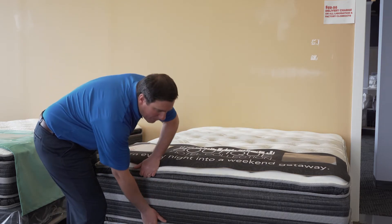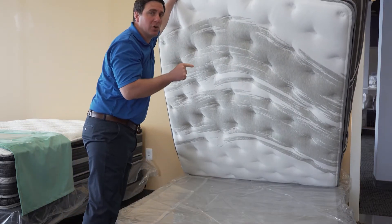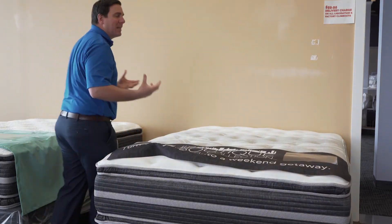Double-sided pillow top — it's double-sided, mirrored on both sides. You can flip it, you can turn it. It follows that same philosophy where you can help even the wear of materials by flipping and turning the bed.